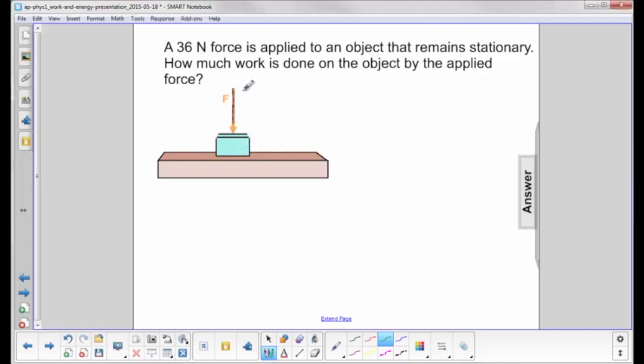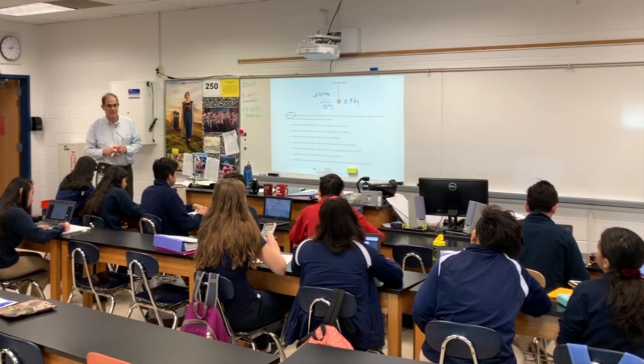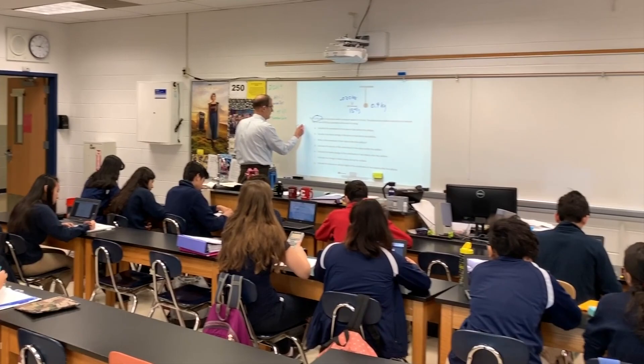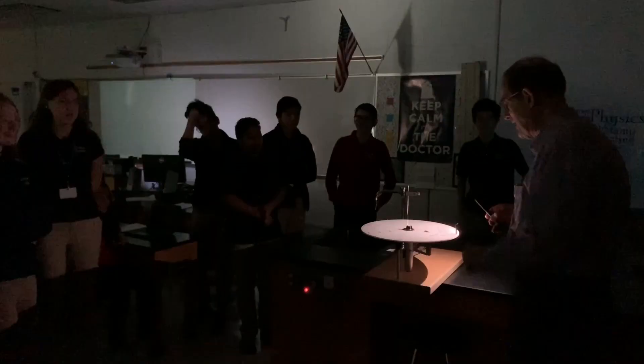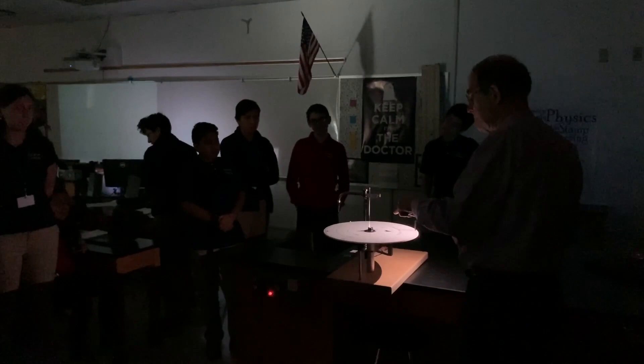This is Dr. John Ennis, a prestigious teacher at Secaucus High School in New Jersey. Dr. Ennis has been teaching at Secaucus High School for nine years.